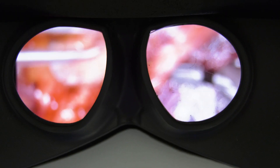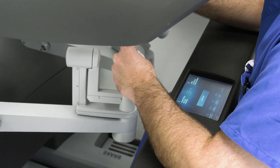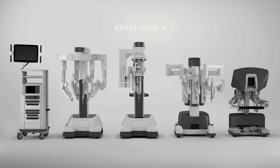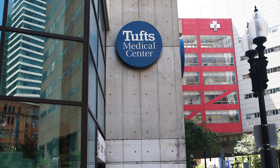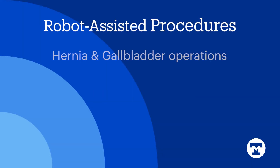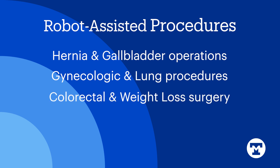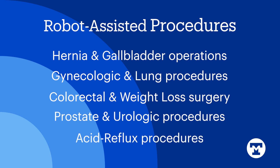As robotic technology continues to improve, Tufts Medicine has launched a new robotics institute, investing in five new DaVinci robots for its hospitals — Melrose Wakefield and Lowell General Hospitals, and Tufts Medical Center. The robots will assist with hernia and gallbladder operations, gynecologic and lung procedures, colorectal and weight loss surgeries, as well as prostate, urologic, and acid reflux procedures.